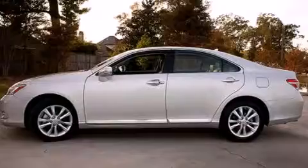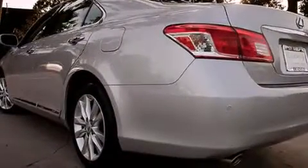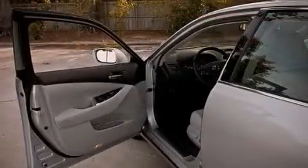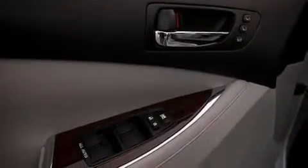Features include Bluetooth cell phone integration, satellite radio, cruise control, leather seats, rear curtain airbags, dual power seats, air conditioning with automatic climate control, full power accessories, and an engine immobilizer theft deterrent system.